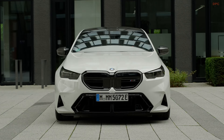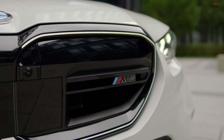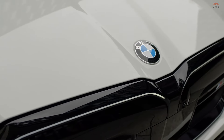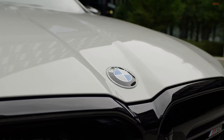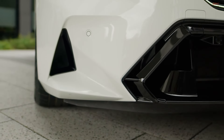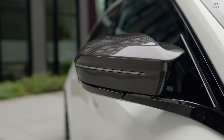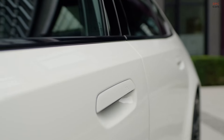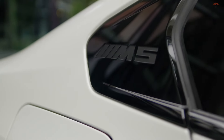This seventh-generation M5 is the most powerful version yet. The vehicle produces a total of 717 horsepower and 738 pound-feet of torque, a significant increase over the previous model's 600 horsepower. The power comes from a combination of a 4.4-liter twin-turbocharged V8 engine and a robust electric motor. The V8 itself generates 577 horsepower, while the electric motor contributes an additional 194 horsepower, allowing for impressive torque figures and immediate power delivery.